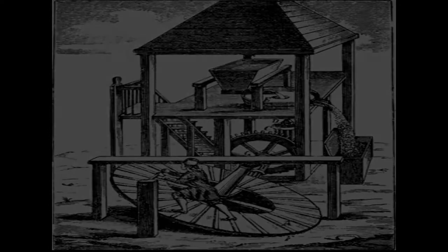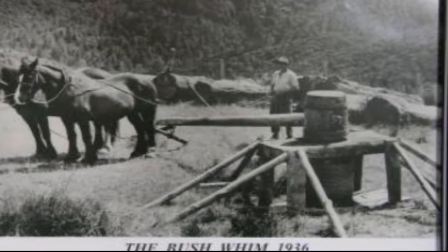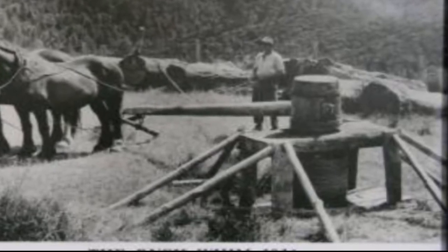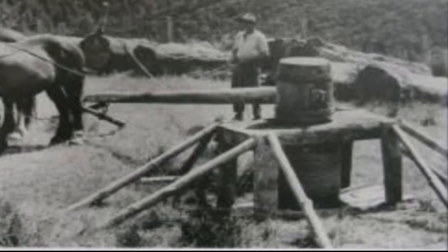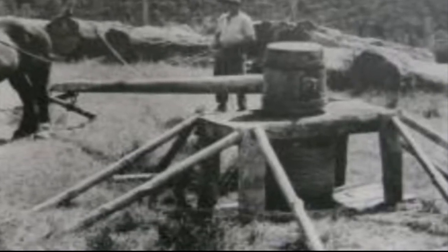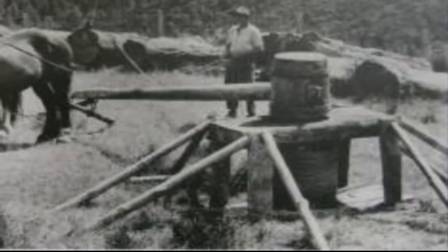The capstan or windlass consisted of a large drum or axle — vertical for capstans and horizontal for windlasses. Capstans built for horses are known as horse whims, horse gins, or horse engines. The earliest horse whims were used to turn rotary mills in Greece around 300 BCE and in Roman grain milling and olive crushing mills around 100 BCE. Horse-powered pumps were used in the 17th and 18th centuries to drain mines and dredge harbors.